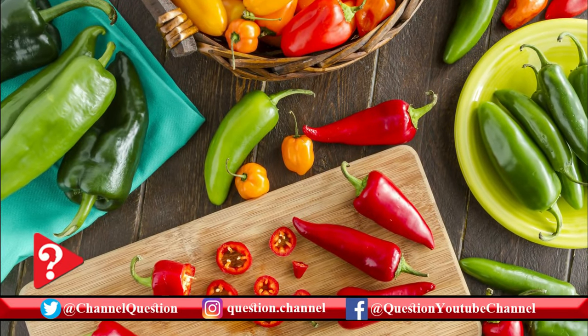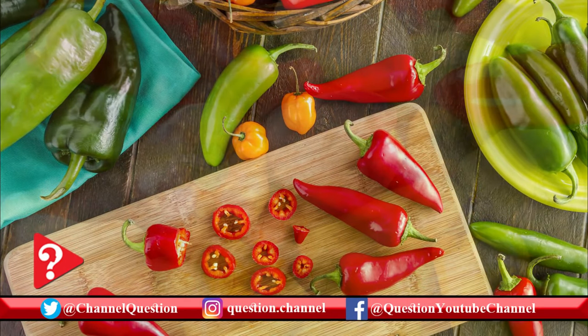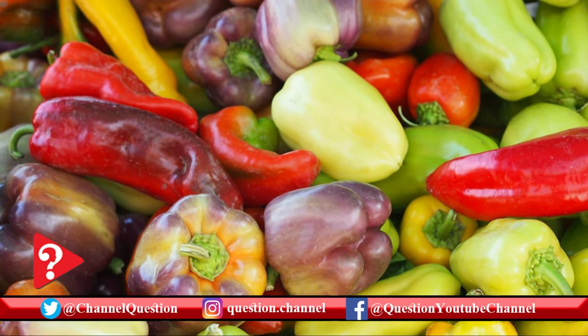There are so many types of peppers. Some are easy on the taste buds, others are a mild form of torture. So how hot can you go? Let's find out with a few selected varieties listed below.